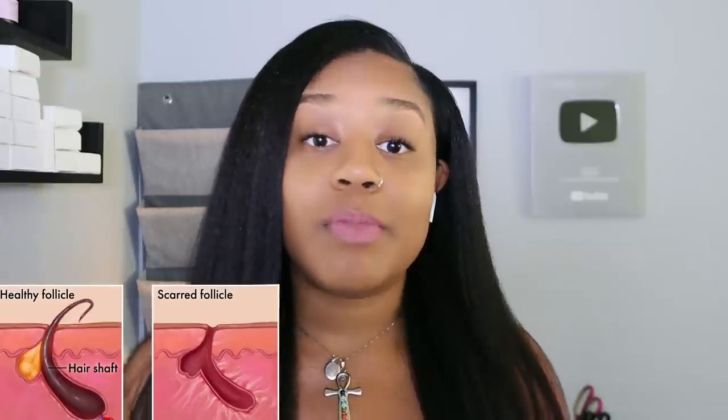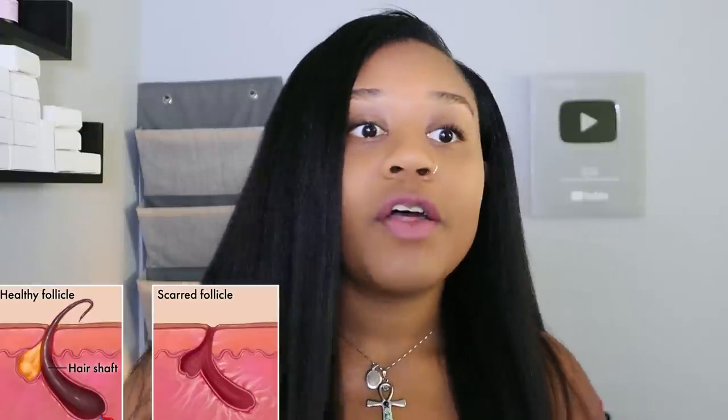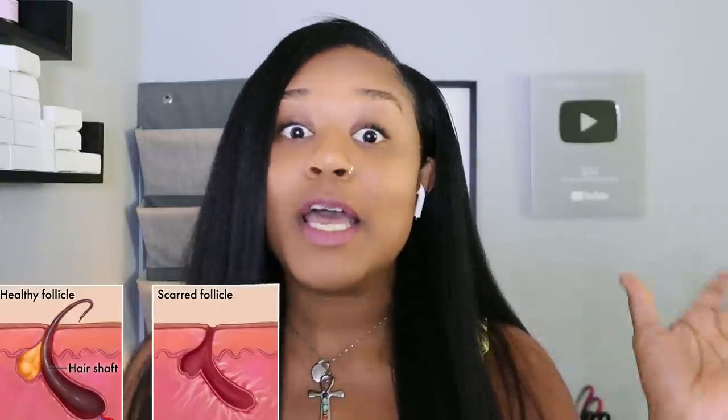Most of the causes of CCCA are self-inflicted. What leads to the scarring is when death and destruction of the hair follicle occurs from intense inflammation. Instead of the follicle being full of sebum and hair growth cells like it's supposed to be, it becomes full of scar tissue. So instead of new hair strands, it's full of scar tissue — and that's what leads to this form of scarring alopecia.